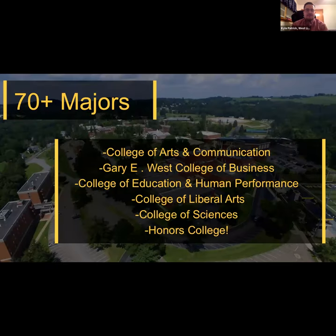Our colleges include Arts and Communication — with unique programs like broadcasting, digital media design, and art therapy — the Gary E. West College of Business, the College of Education and Human Performance, the College of Liberal Arts with a strong criminal justice program, and the College of Sciences and Health Sciences, which is our most populated college ranging from pre-medical and pre-vet to our new zoo science program that attracts students from all over the country. An Honors College is also available.